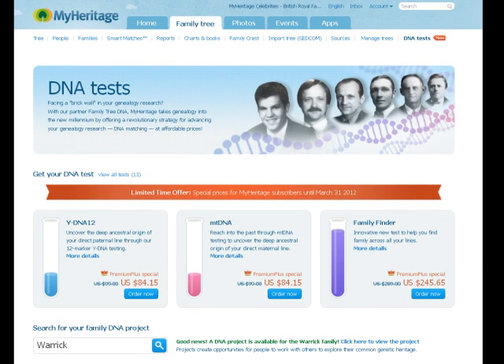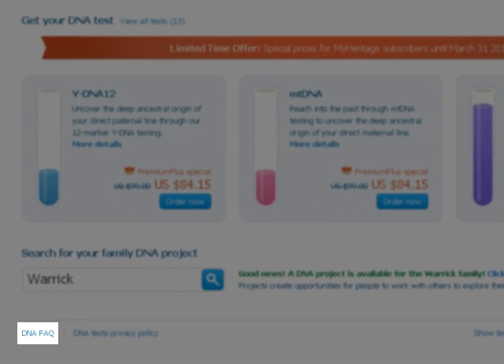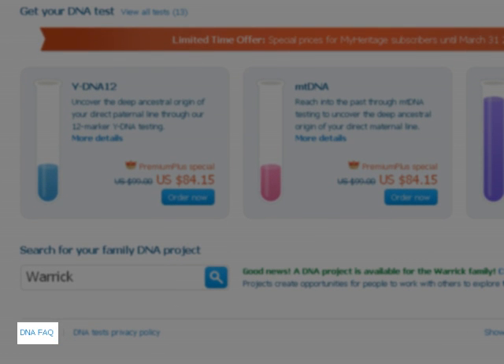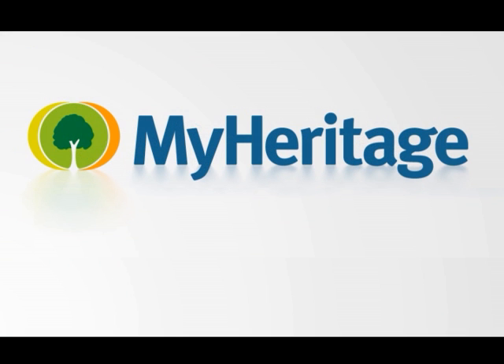We're really excited about offering DNA tests as another tool to research your family history and we hope that you will be too. You can look up the DNA FAQs on the DNA test page if you have more questions. And if you would like to send us feedback, we'd always love to hear it. You can write to us at support@MyHeritage.com. Thank you.